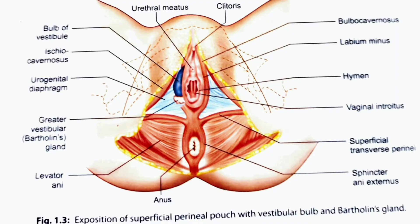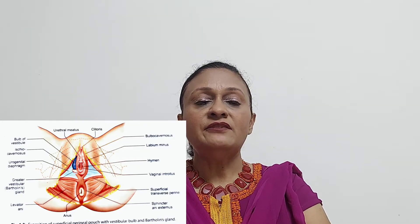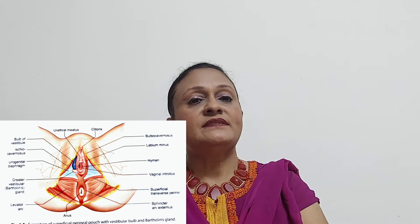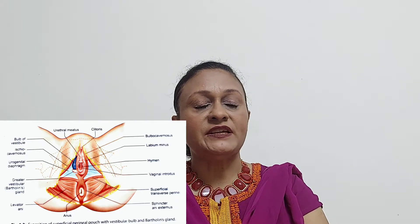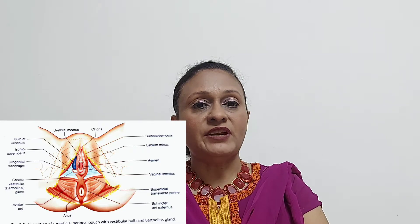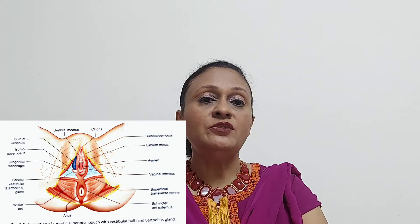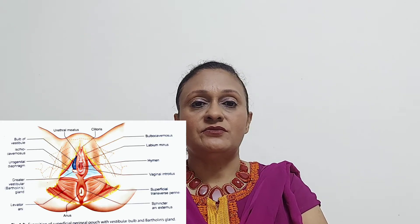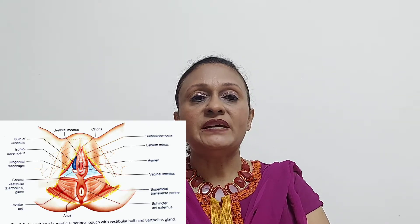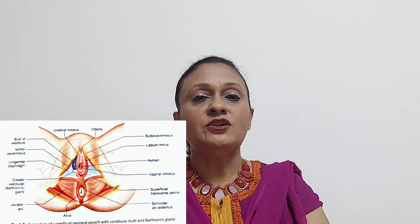Fifth, we come to the vestibule. The vestibule is a triangular space — in front is the clitoris, behind is the fourchette, and on either side is the labia minora. It has four openings: the vaginal opening, the urethral opening, the Bartholin gland duct opening, and the vestibular bulb opening. The urethral opening is situated in front of the vaginal opening in the midline, through which urine flows out. It is under control of the urethral sphincter muscle, which remains contracted to keep urine in the bladder until you find a place to void, at which point it relaxes to allow you to pass urine.